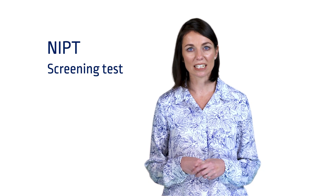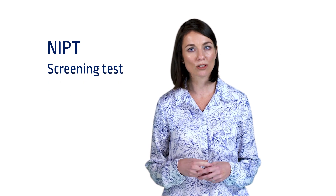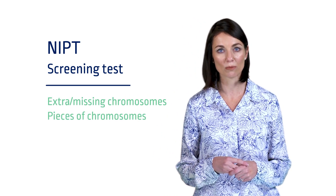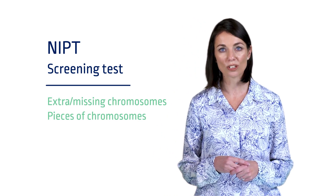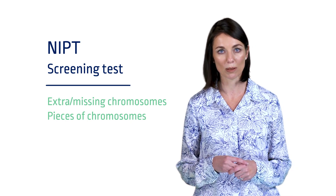NIPT is a screening test and not a diagnostic test. It can test for specific chromosomal abnormalities, including extra or missing chromosomes or pieces of chromosomes, but it cannot test for all genetic conditions, birth defects, or health and developmental problems. It is important to discuss your family history, past pregnancy history, as well as any health concerns in your current pregnancy with your healthcare provider, as additional or different testing may be advised.